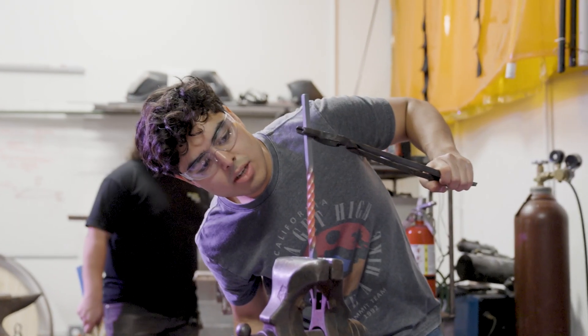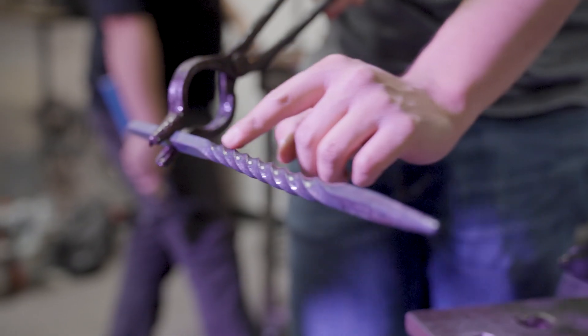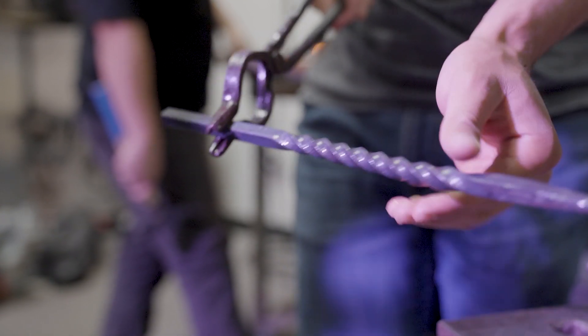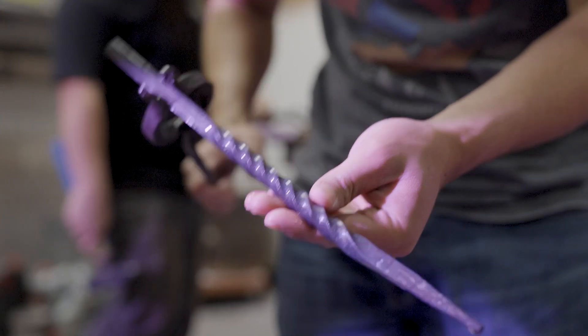I was able to find my church family here, get connected with church, and find people that are of like-minded even in the engineering fields, where it can be pretty secular overall. So it's great to have that community. I found my purpose through engineering and through the opportunities I was afforded in learning hands-on stuff such as blacksmithing — getting exposed to things that I wouldn't have been exposed to had I not come to GCU.